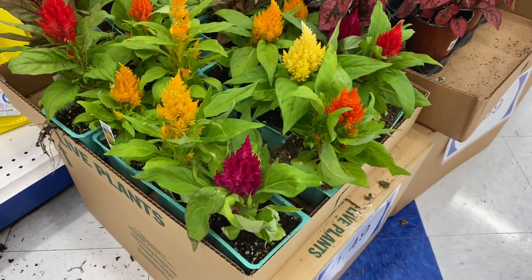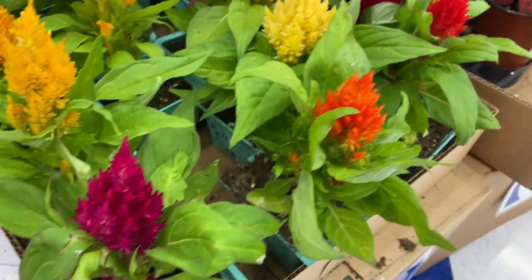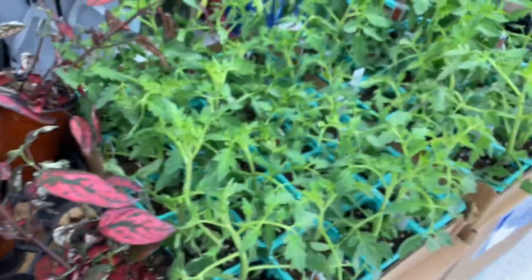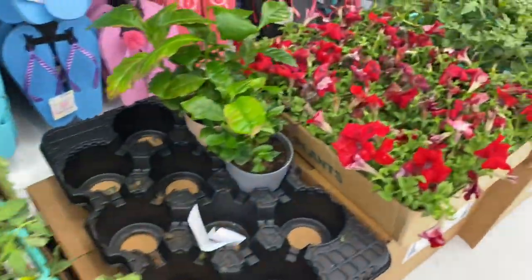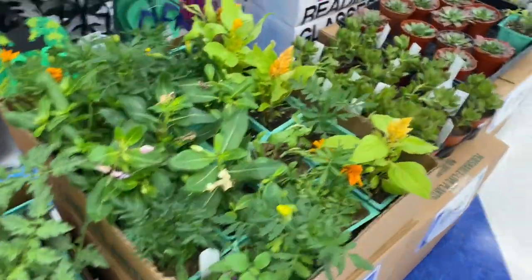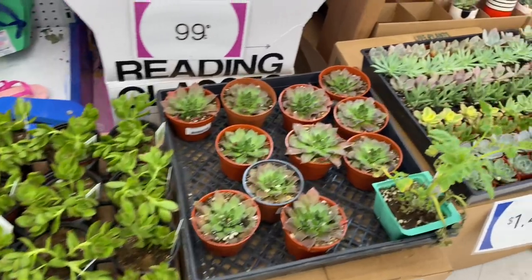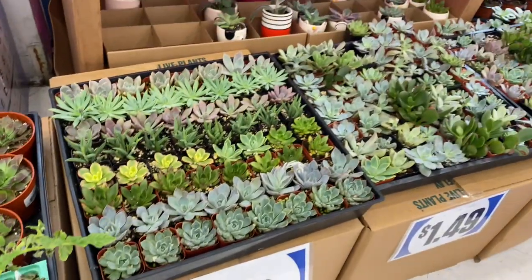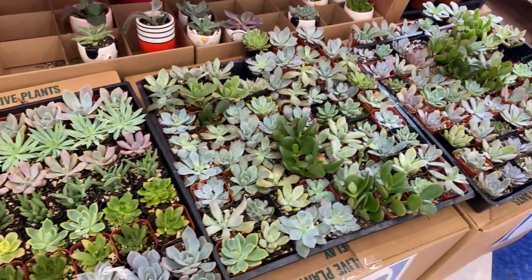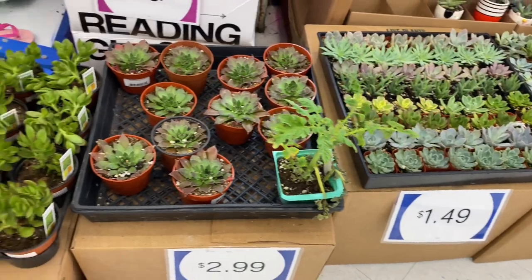They've restocked their fresh flowers — these are $1.49. Look how beautiful they are! I don't know the exact name of this one, but really beautiful. And then they have these for $1.99 — they actually have a lot. They typically keep the turtles towards the front of the store, so keep an eye out as you walk in. They also have succulents for $2.99 and the smaller ones for $1.49.